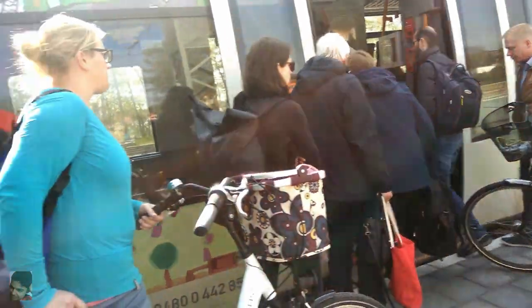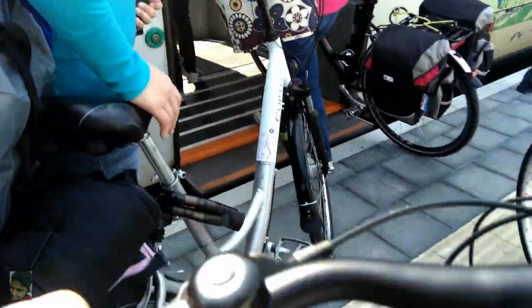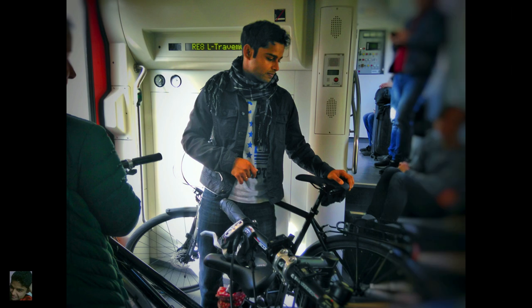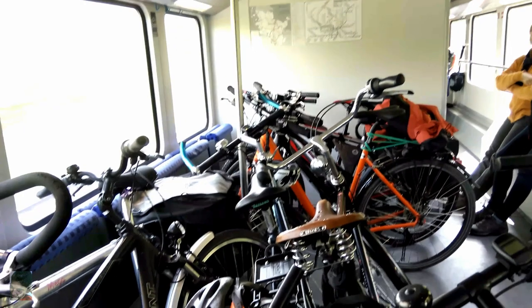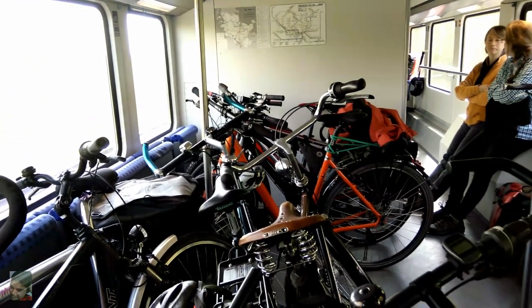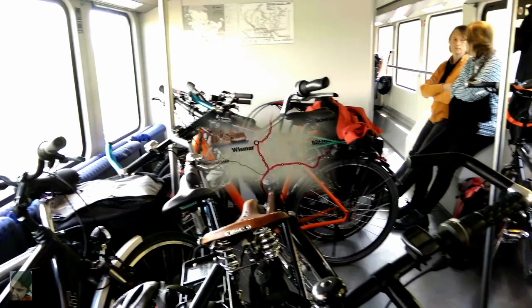Looking at the packed train compartments, I contemplated if I should have started earlier to beat at least some of the crowd. It was so packed that people were sitting on the floor, and the conductor even asked one person to leave because his cycle was not parked in the correct spot. That's Germany for you — rules are followed by the book without any exception.